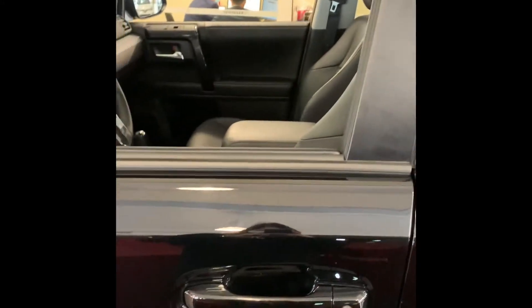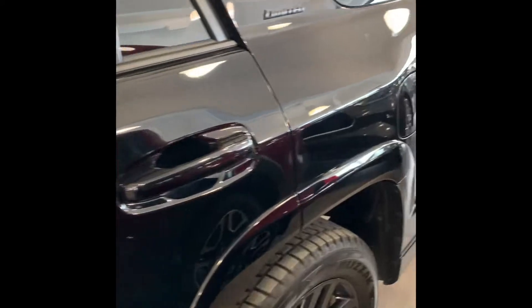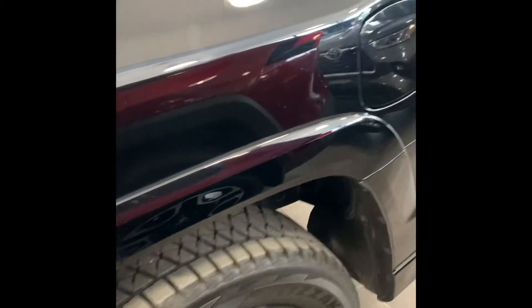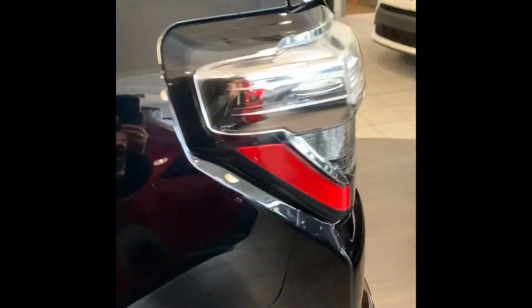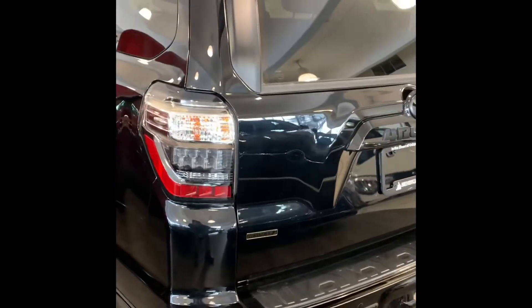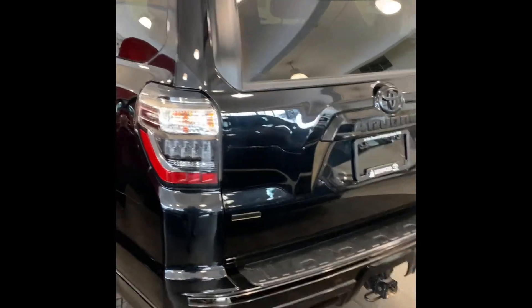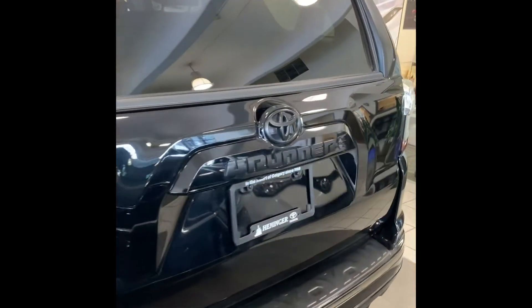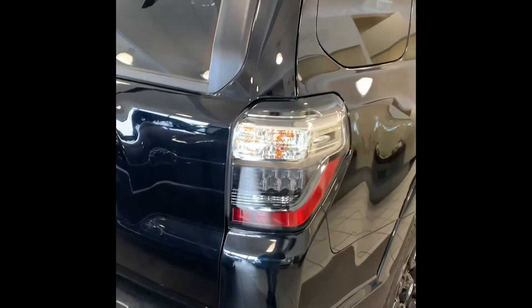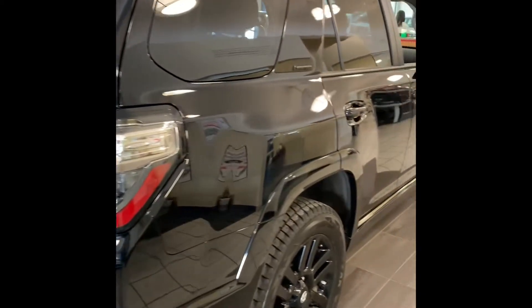There are different trim levels for the 4Runner. The base model is the Trail, then follows SR5, then TRD Offroad, next level is Limited 7 Passenger, then the Venture, then this one — the Nightshade 7 Passenger — and the top of the line 4Runner is the TRD Pro.